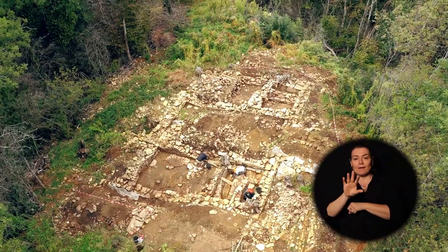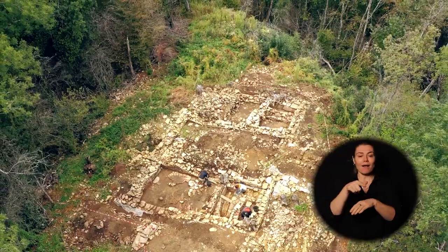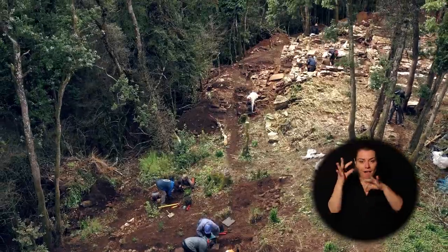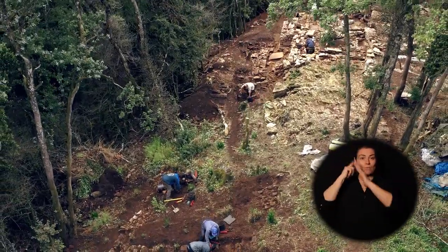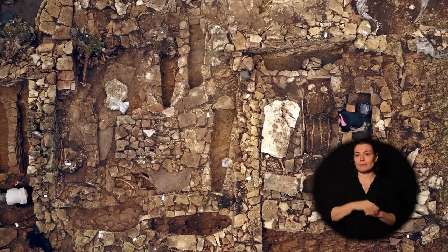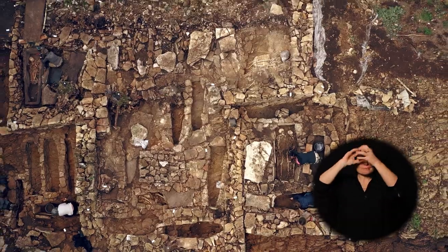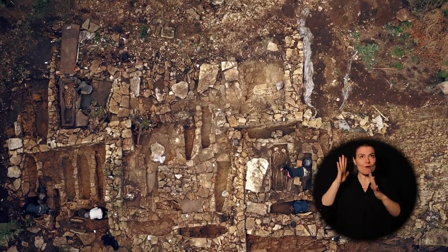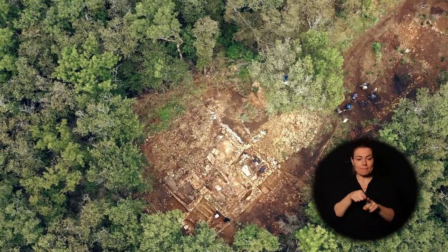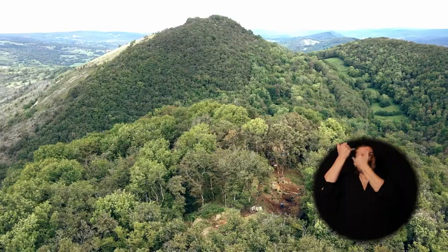On est partis de rien, puisque le site n'était même pas connu, complètement anonyme, complètement oublié sous ce couvert forestier. Et là, au bout de quatre ans, on commence à prendre la mesure de l'investissement nécessaire à la construction de ces édifices, en particulier ces églises, dont on voit les élévations très conséquentes, remarquablement conservées pour la période. On accède aussi à tous les gestes funéraires, des réinterventions dans les tombes. On s'approche réellement au plus près des vivants, à travers les morts, à travers les squelettes.